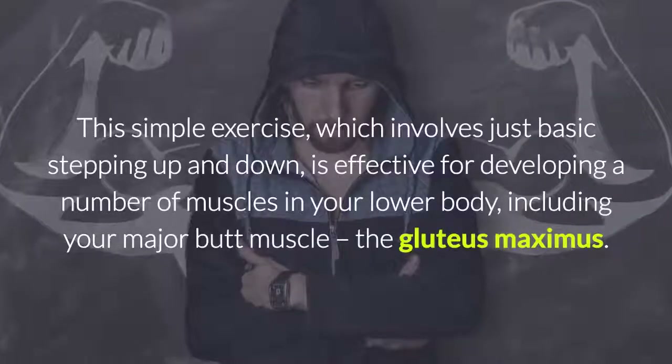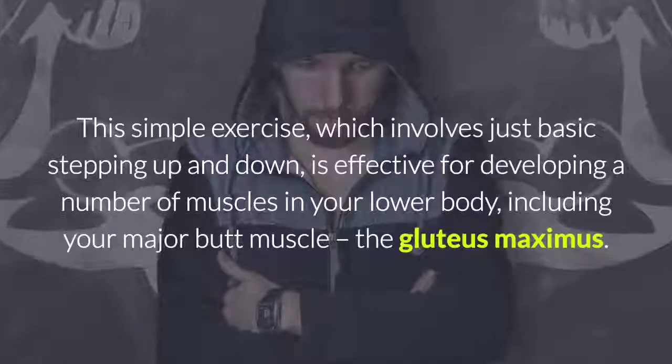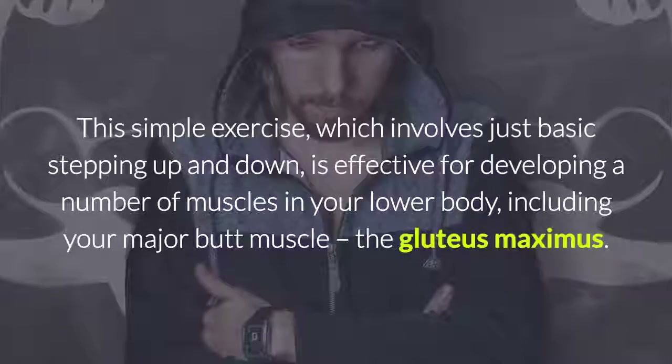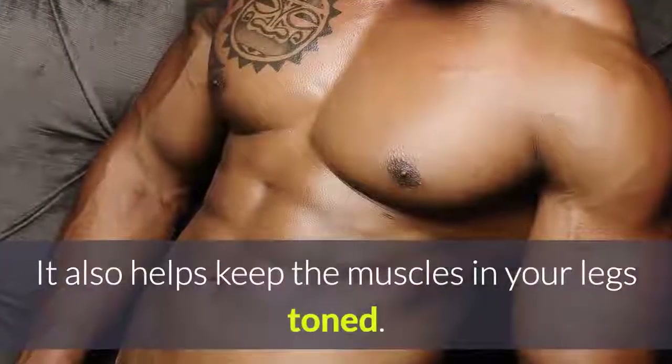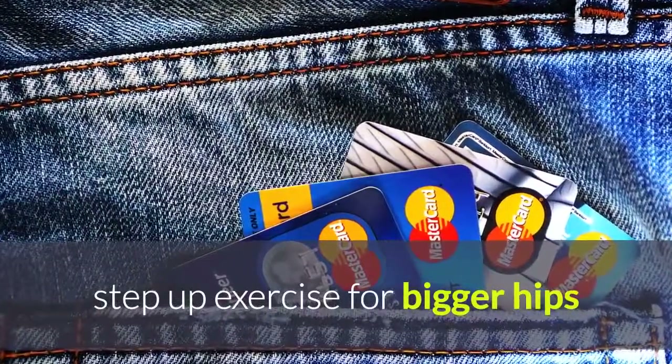3. Step Ups. This simple exercise, which involves just basic stepping up and down, is effective for developing a number of muscles in your lower body, including your major butt muscle, the gluteus maximus. It also helps keep the muscles in your legs toned.